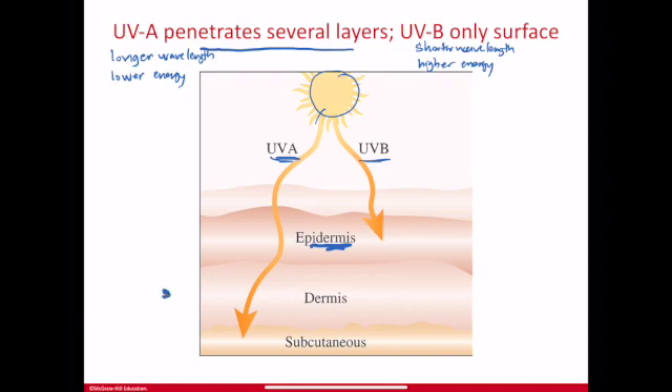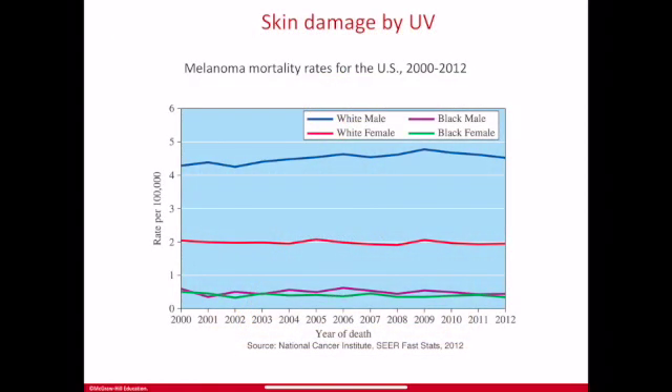UVA reaches down deep into the skin, causing damage such as skin aging, wrinkles, and sunspots. UVB, though higher energy, only hits the surface, and that causes both the beneficial effects — like a suntan — and the harmful effects of sunburn. The degree of sunburn depends on the amount of melanin in your skin, and UVB is also linked to skin cancer and melanoma. Skin damage accumulates over time and is not immediate.